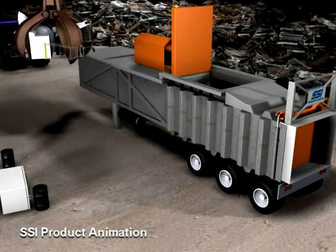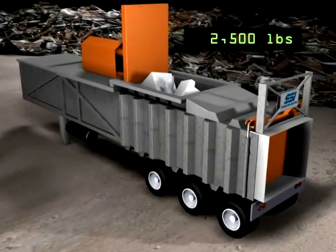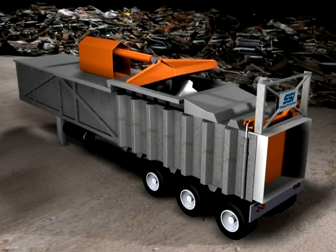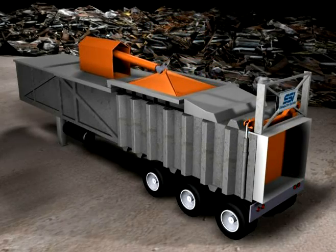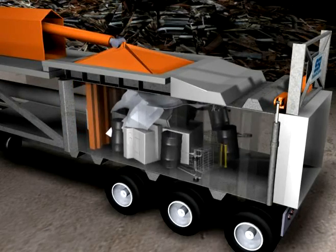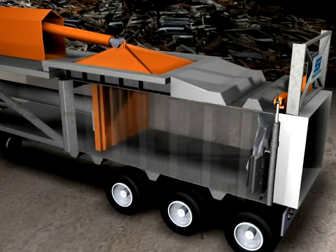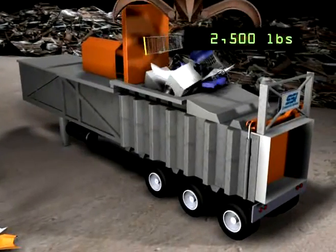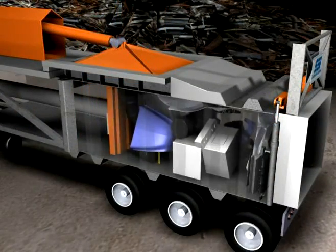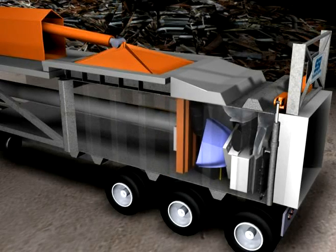The patented bale-building process on the Crusher is kind of unique. One of the things that's really exciting about this feature is the ability for the machine to be processing while another load is being prepared in the grapple. While compression is taking place, the operator is grabbing another load of material with the grapple and loading the compactor. When he turns around after the hopper is full, another compression takes place and you continue to add to the bale until you get to the size and density that you desire.